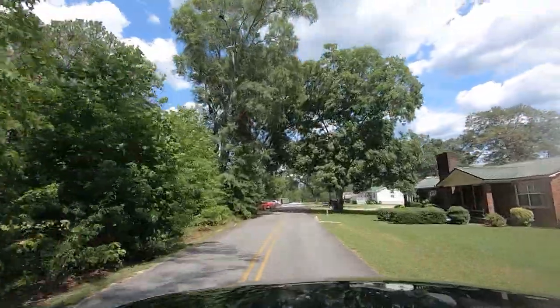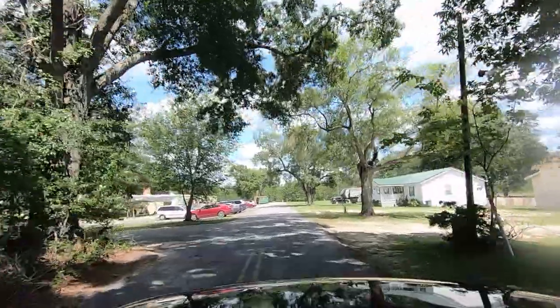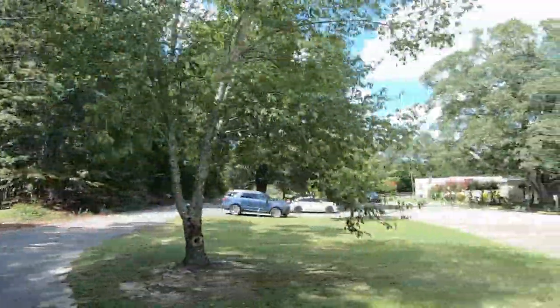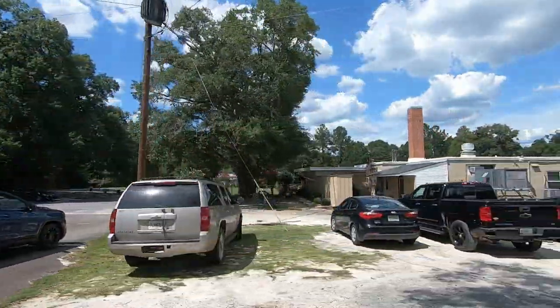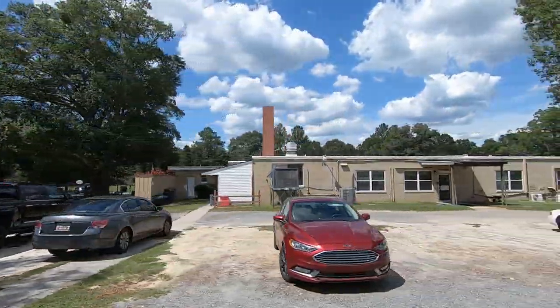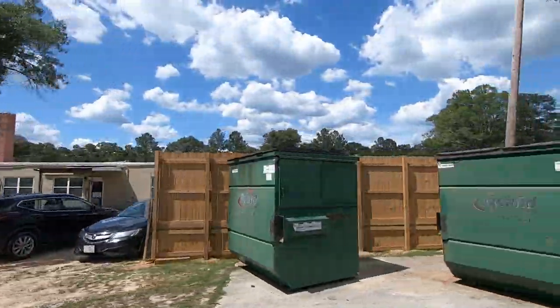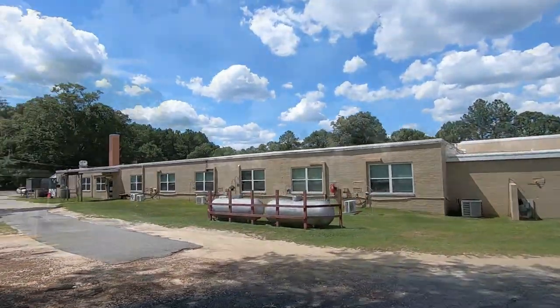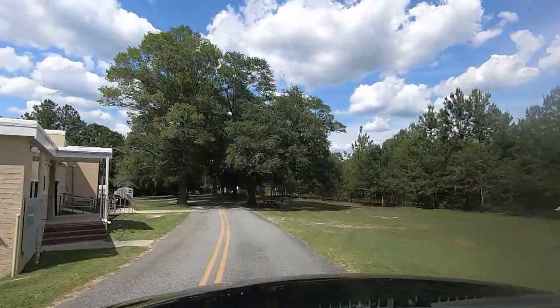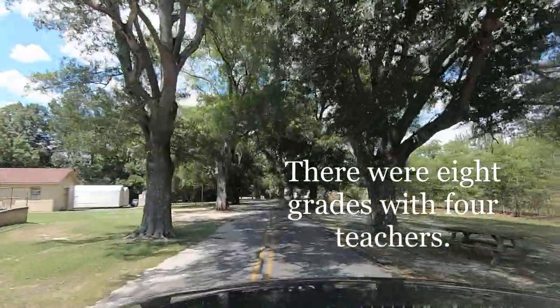Where you see that camper in that house? There used to be two big old white buildings there that were the school. This is where the school was, and that's the nursing home now. Somebody brought some used tires up here and we'd roll them down this hill at recess. But that's where I went to elementary school.